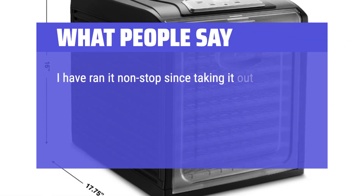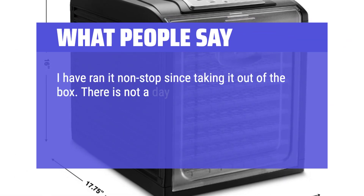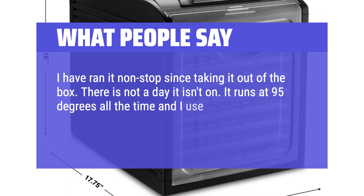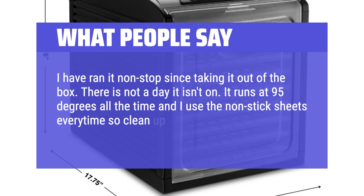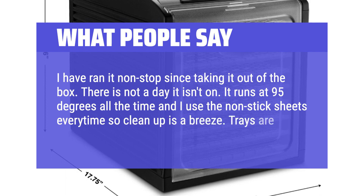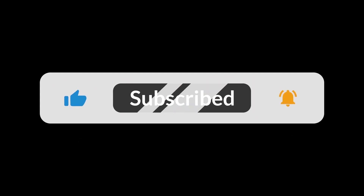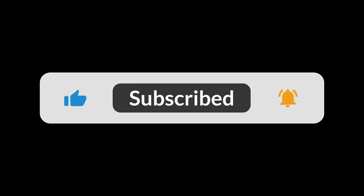I have run it non-stop since taking it out of the box — there is not a day it isn't on. It runs at 95 degrees all the time and I use the non-stick sheets every time so cleanup is a breeze. Trays are durable, unit is as well. You can find the Amazon purchase link in the description below. Hope this video can be helpful to you. Thanks for watching.